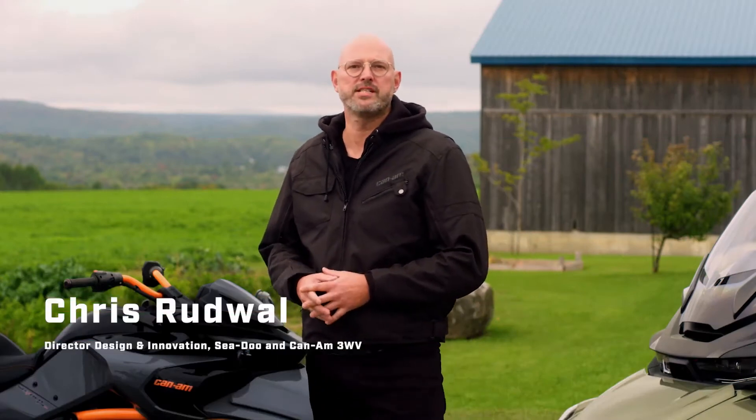Hey everybody, I'm Chris Rudwall, Director of Design and Innovation for Sea-Doo and Can-Am On-Road. Welcome to our virtual event highlighting the BRP Can-Am On-Road product news for 2021.